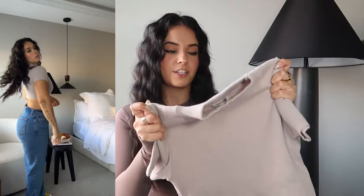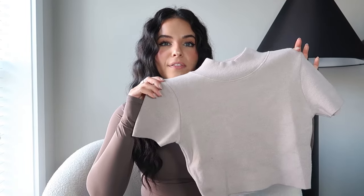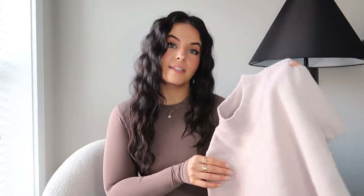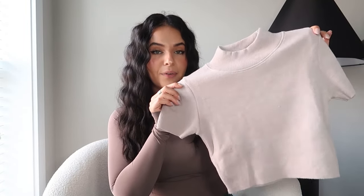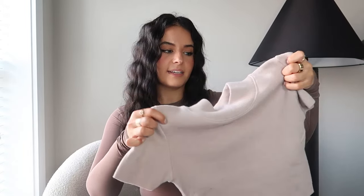The next thing from Zara is this cropped top made out of sweater material. It's short sleeves with a turtleneck — that combination of short sleeves plus turtleneck plus sweater material was just different and I really liked the color. I got it in a size small. One thing to note: it is very very cropped, hitting me right below my bust, so you'll need high-waisted bottoms. But the material is stretchy and really good quality.